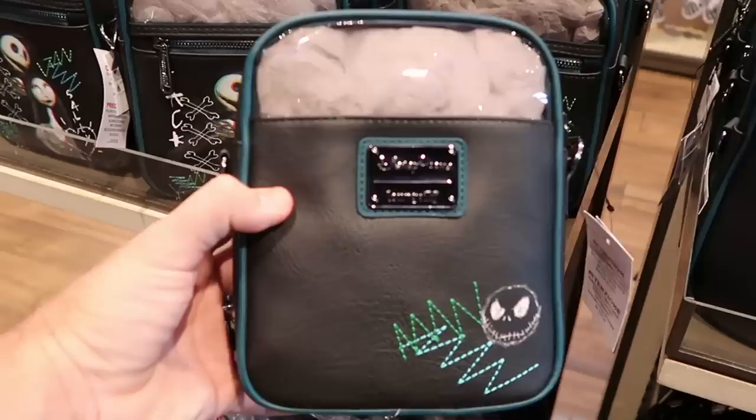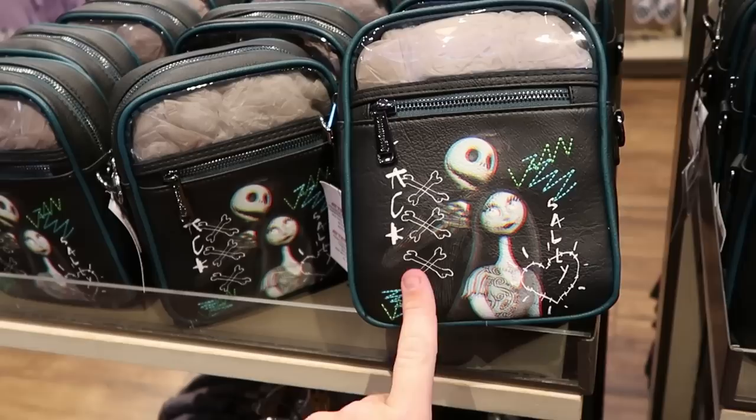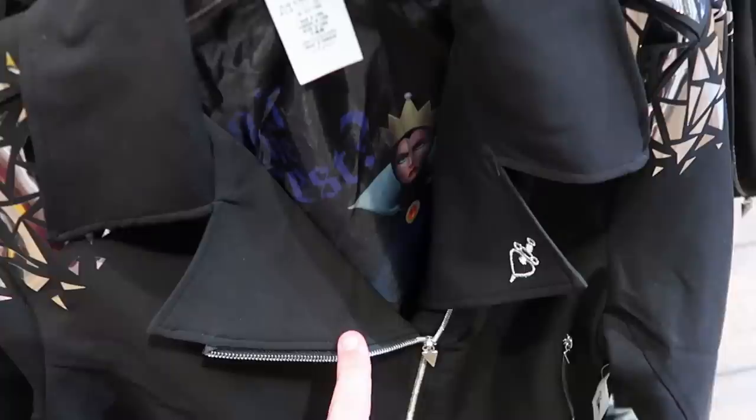Here is a fun little crossbody — this is actually a Disney Parks Lounge Fly. You got Jack Skellington embroidered on the back side, it is clear on top, and the front has an extra zipper compartment, then you have Jack and Sally — $75. And how about this jacket here with the Evil Queen — I love these zipper pulls, and you can see the Evil Queen in there, it has metallic sleeves — $79.99.